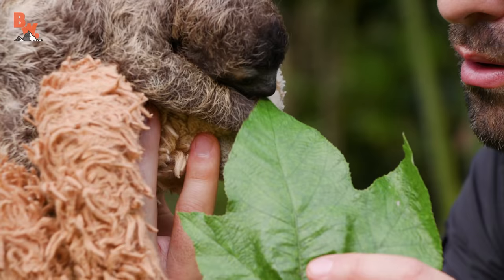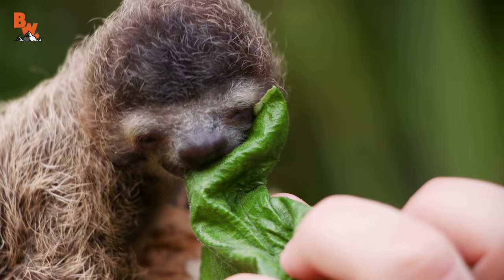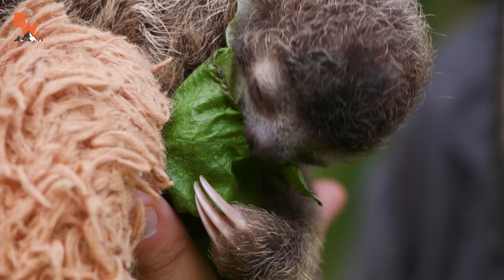That right there is a cecropia leaf. Let's see if B-Rad is hungry. Oh, he's going for it! I don't know what's cuter — the baby sloth itself, or the baby sloth eating a leaf.